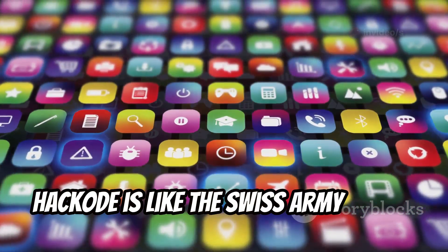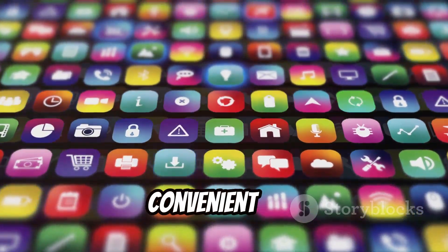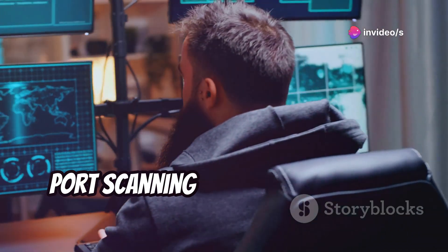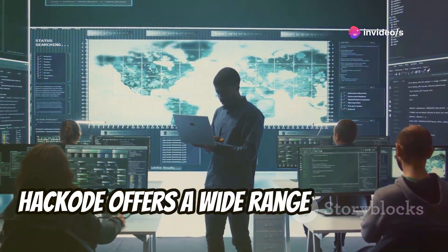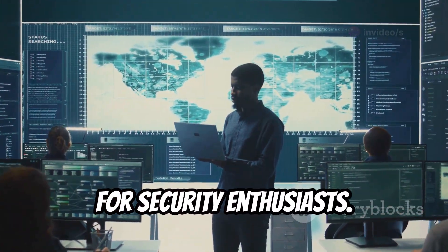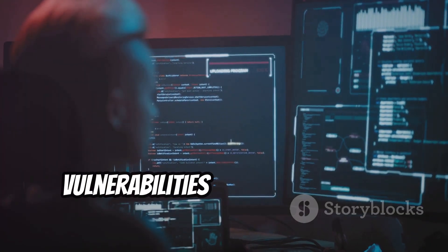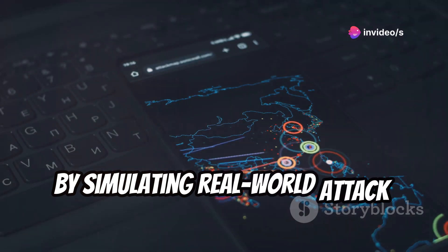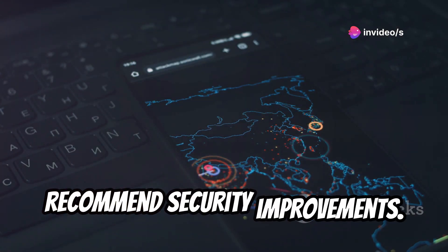Hackode is like the Swiss army knife of hacking tools, packing a suite of utilities into one convenient app. From basic network scanning with ping to port scanning and even password cracking attempts, Hackode offers a wide range of features for security enthusiasts. Security testers use Hackode to identify vulnerabilities in networks and applications, and by simulating real-world attack scenarios, they can pinpoint weaknesses and recommend security improvements.